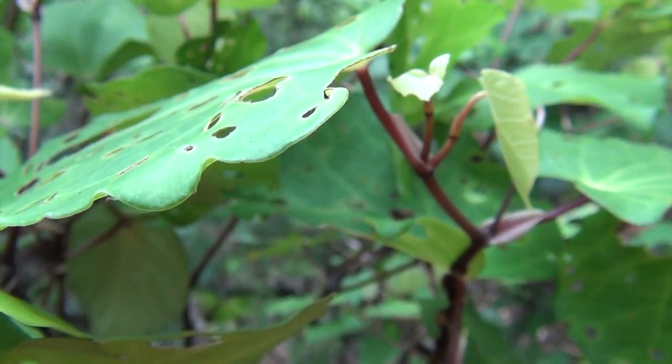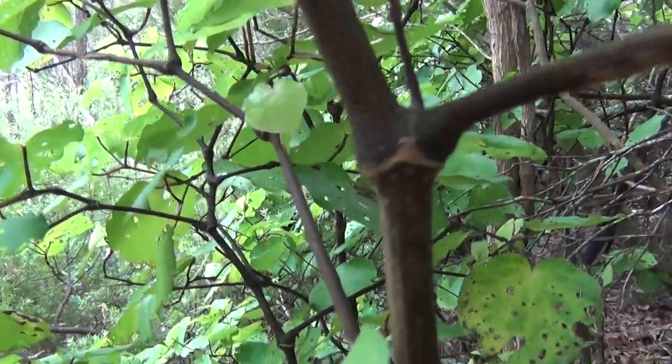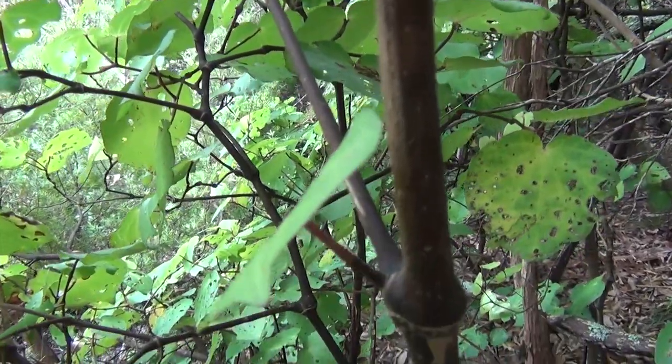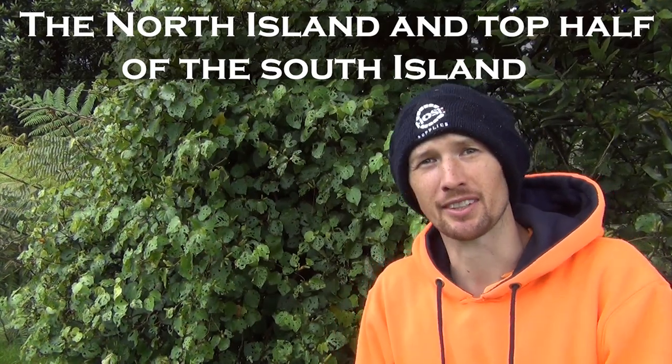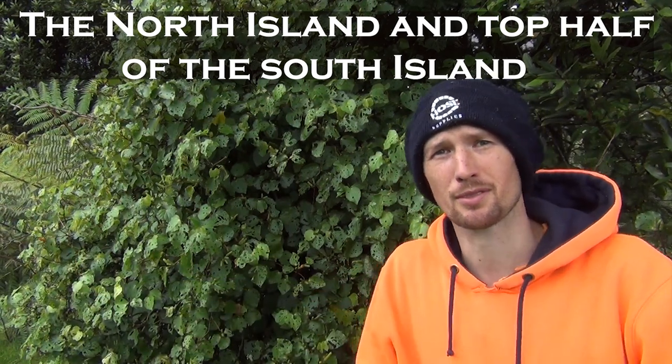Another distinguishing feature is that the branches have sections to them, which is sort of unusual. The Kawakawa plant likes a warm climate so it's mainly found in the warmer parts of New Zealand, mainly in coastal areas. You see it a lot growing along the sides of the roads if you're traveling around the coast.